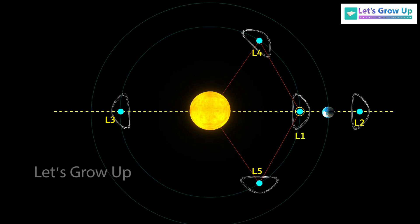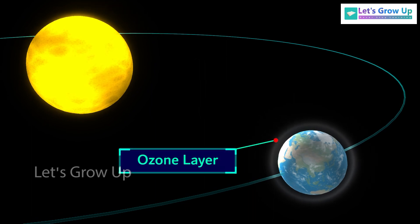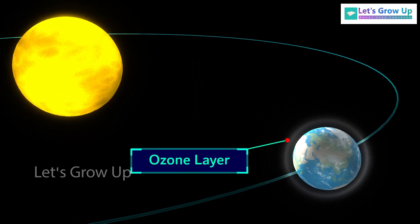Halo orbits are a special class of three-dimensional periodic orbits that result from the gravitational interaction between two celestial bodies, such as the sun and a spacecraft. In the case of sun-centered halo orbits, the gravitational forces from the sun and the spacecraft's own propulsion system are balanced so that the spacecraft effectively hovers in a region of space relative to the sun. A major advantage is continuously viewing the sun without any occultation or eclipses, providing a greater advantage in observing solar activities and their effect on space weather in real time.